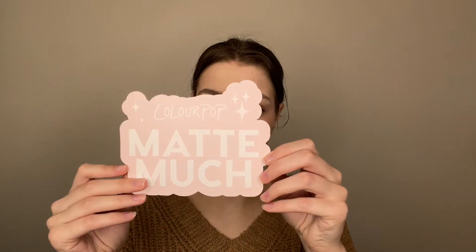The next ColourPop package is their Matte Much Blotted Lip collection and the Gone Matte palette. They sent all of these different blotted lips — there are a lot of really pretty colors. I don't think I've ever tried their blotted lip stains before, so really excited to try those. And then they also sent their Gone Matte palette, which is an all-matte palette. I feel like I like to have some shimmer in my palettes, but this is great if you're looking for a matte palette. Thank you so much ColourPop.